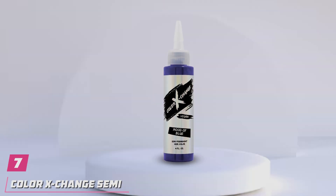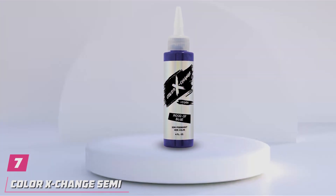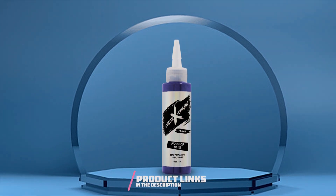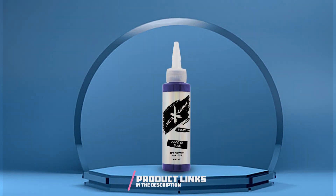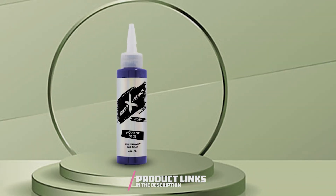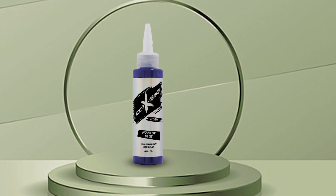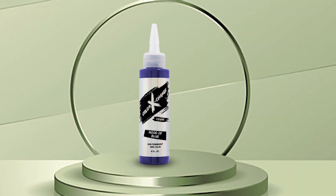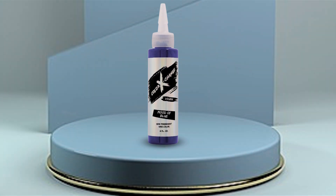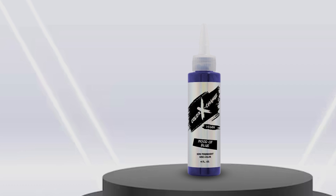Number 7. Indulge your adventurous side with Color Exchange semi-permanent hair color in the captivating shade of Mood of Blue. This vibrant and versatile hue offers an exciting way to express your unique style and personality. Crafted with a high-quality formula, Color Exchange delivers rich, long-lasting color that won't fade easily. Whether you're looking to make a bold statement or add subtle highlights, this semi-permanent hair color provides exceptional coverage and saturation for stunning results. The easy-to-use application process ensures hassle-free coloring at home.